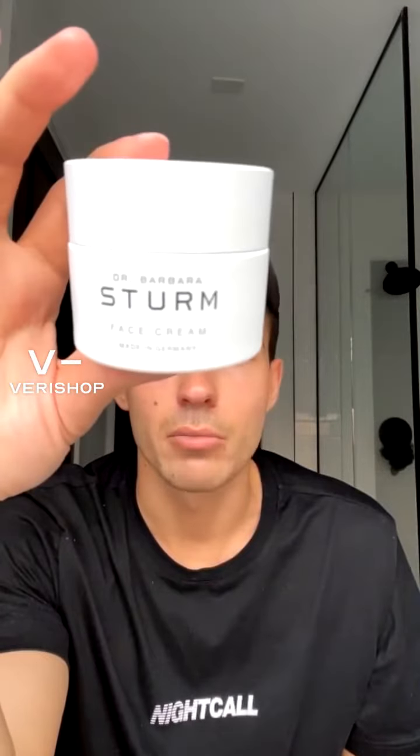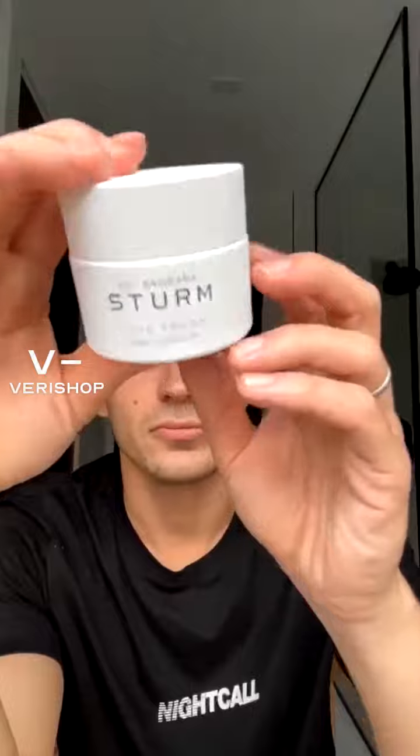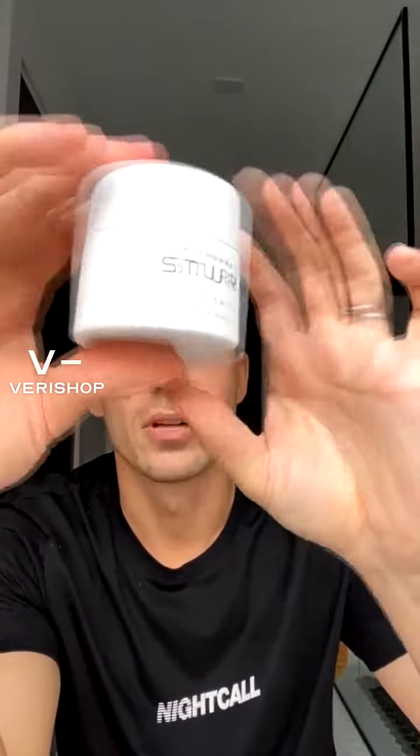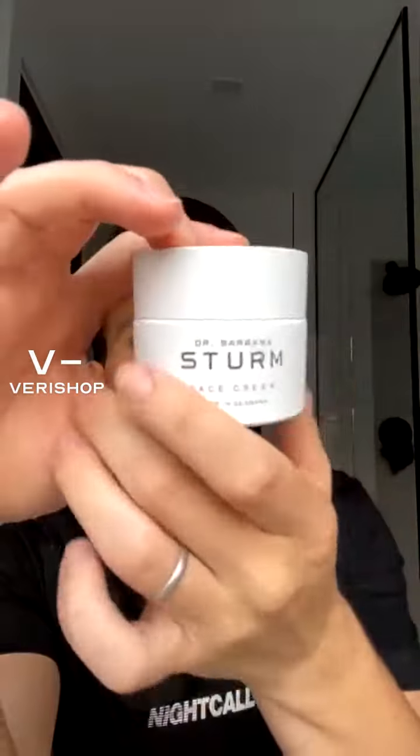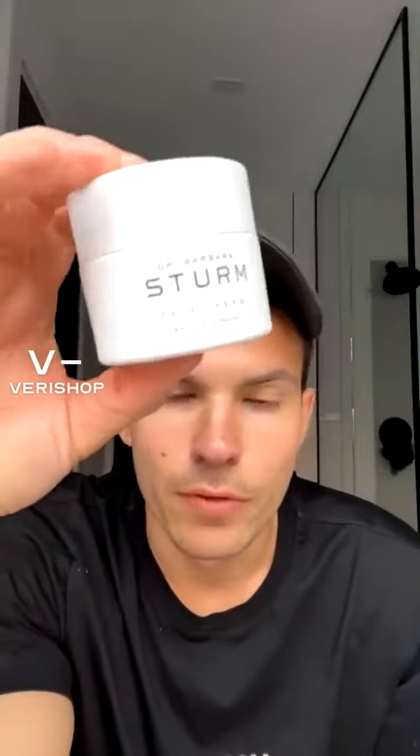Barbara's Term with her incredible formula, made in Germany. The packaging is like ceramic — or actually it's painted glass, very heavy, very sustainable. Love that. Thank you, Barbara. Barbara and her beautiful formula and Barbara's Term cream.